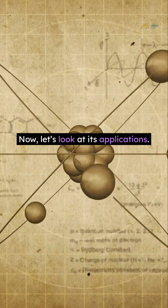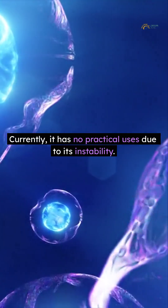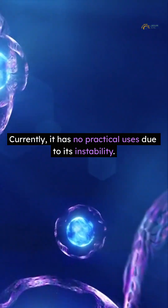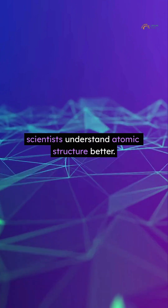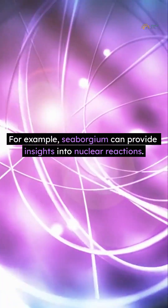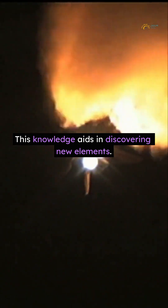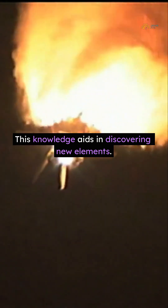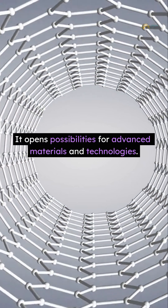Now, let's look at its applications. Currently, it has no practical uses due to its instability. However, studying Cyborgium helps scientists understand atomic structure better. For example, Cyborgium can provide insights into nuclear reactions. This knowledge aids in discovering new elements and opens possibilities for advanced materials and technologies.